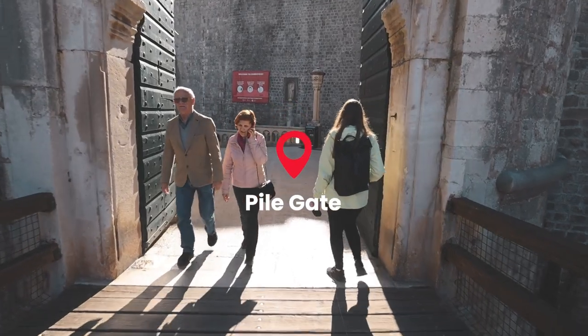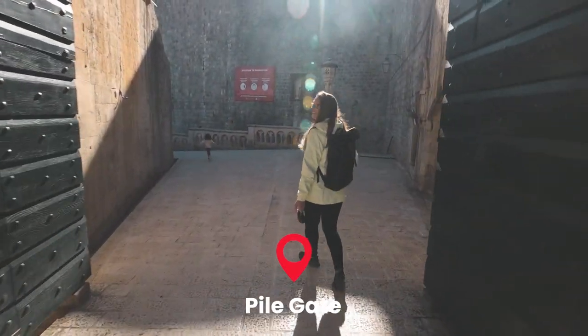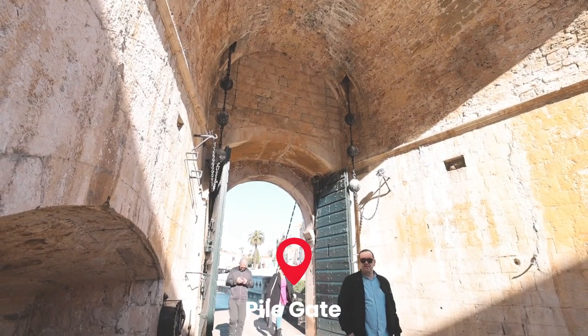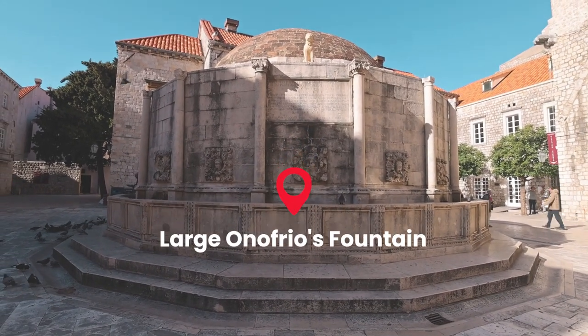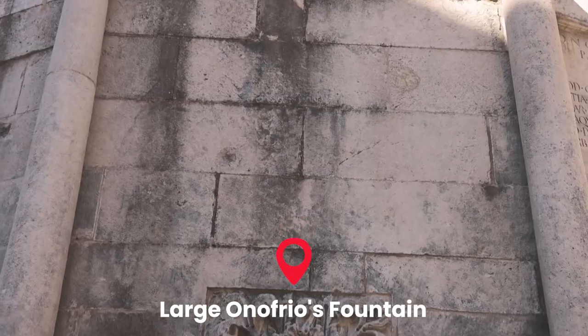First stop of our day before we start our walking tour is going to be to have breakfast. If you want to enter the Old Town you can enter through several different gates. The gate that we just entered through is called the Pile Gate and it's on the northern side of the city. As soon as you enter from the Pile Gate, the first thing you see immediately is the Jewish fountain.